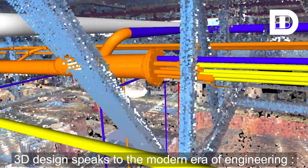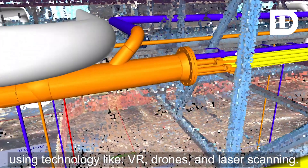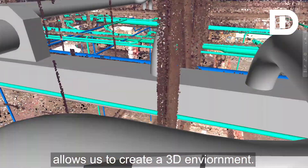3D design speaks to the modern era of engineering using technology like VR, drones, and laser scanning. Replacing traditional manual field checking with a 3D laser scan team allows us to create a 3D environment.